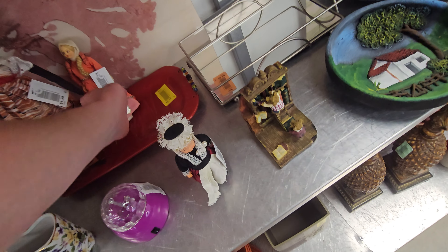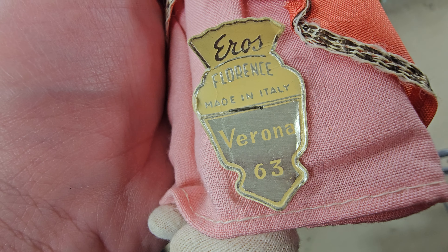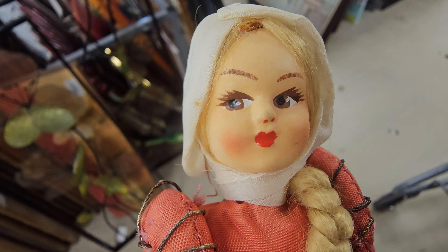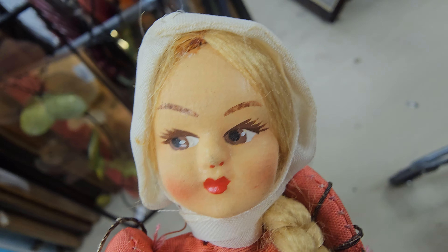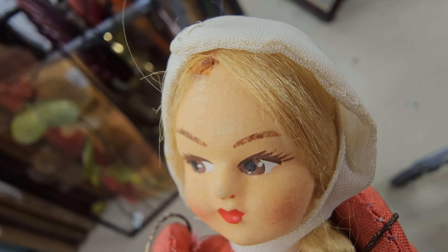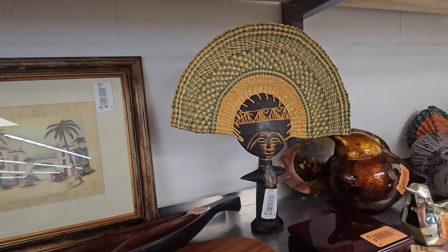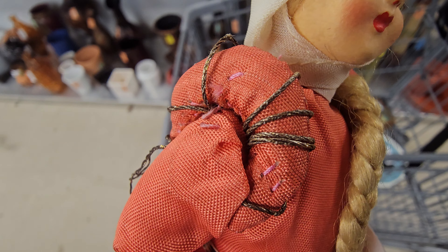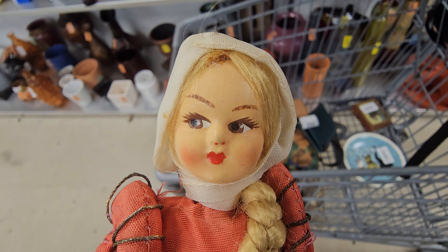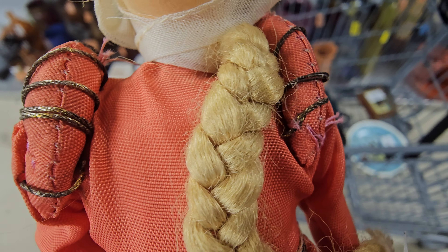Now look at these — they're marked. They're pretty cool. I think they might be real hair — not certain on that, it's kind of looking like it. What do y'all think — is that made with real hair or not?